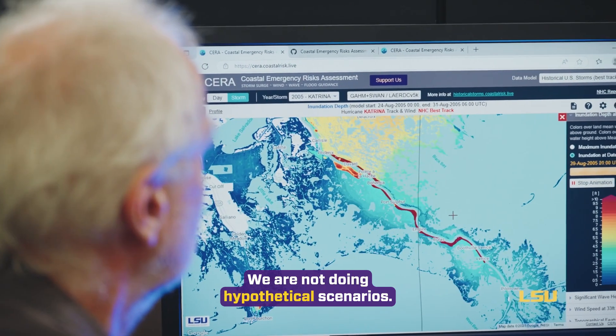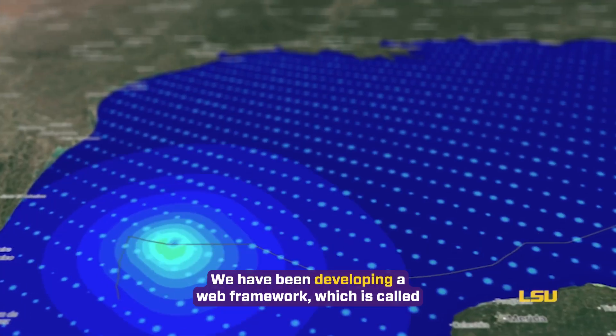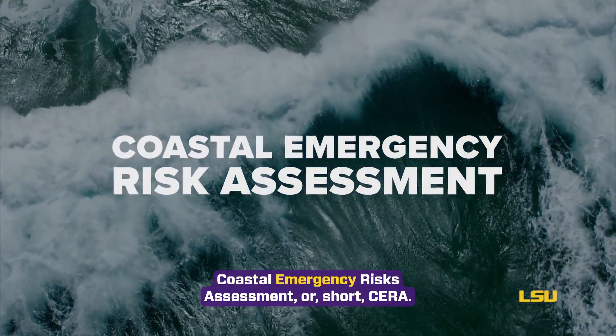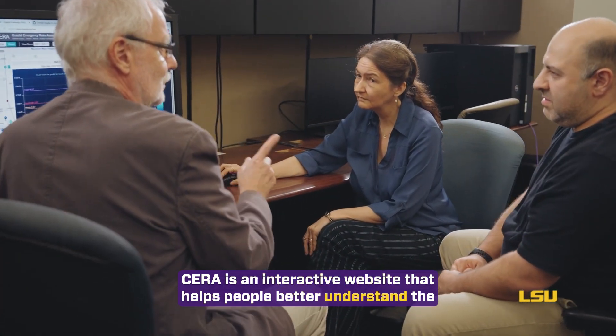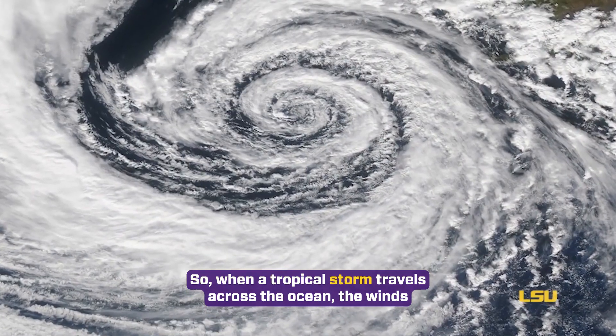We thought that would be a great thing if we could visualize that, and we started experimenting with that data. We are not doing hypothetical scenarios — we are the test bed. We have been developing a web framework which is called Coastal Emergency Risk Assessment, or short CERA. CERA is an interactive website that helps people better understand the impacts of approaching hurricanes.